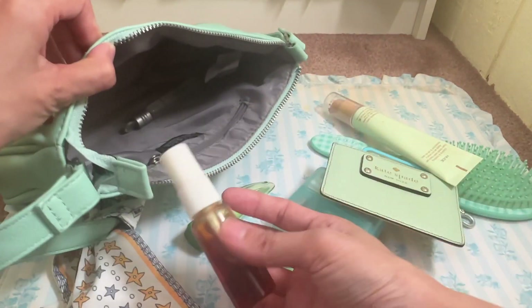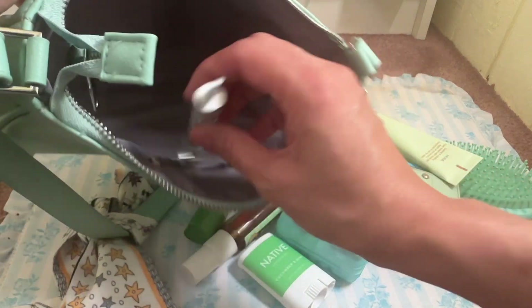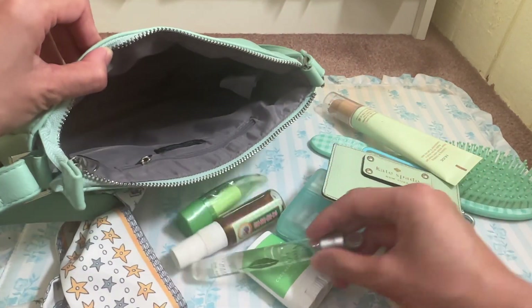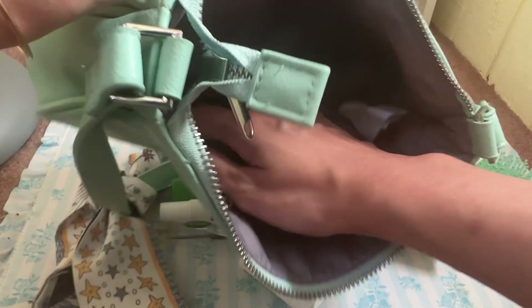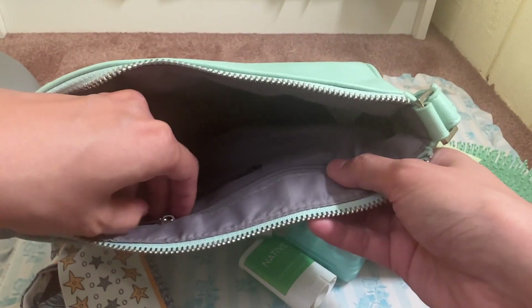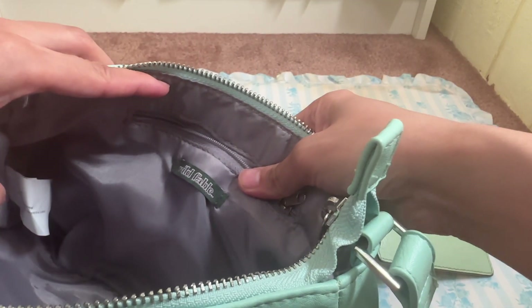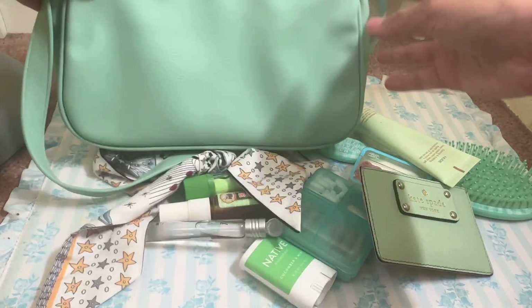I have a lipstick from Temu, a bug spray, and a perfume from L'Occitane — and that's it, that's all. It is a very spacious bag; there's a little inside pocket right here. It's from the Wild Fable line from Target.